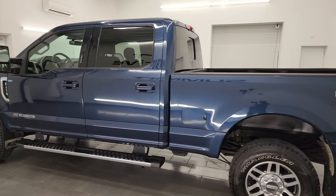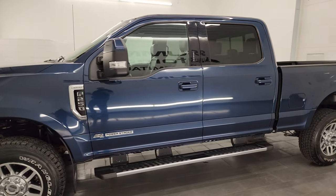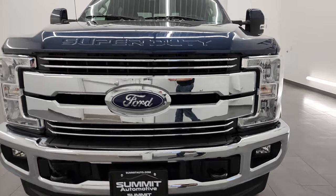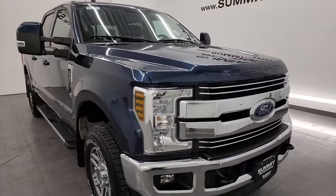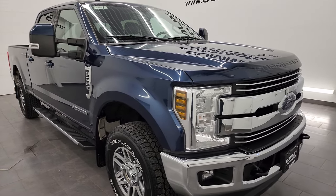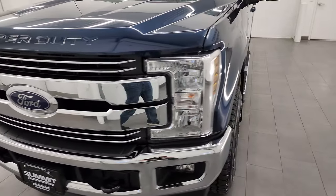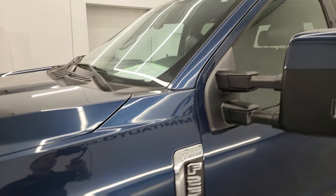This 2018 Ford F-250 has the 6.7L Power Stroke diesel engine paired up with a 6-speed automatic transmission. This truck has been fully safety-inspected by our service shop, has a fresh oil and filter change, all the fluids have been checked and topped off, and this truck is 100% ready to go. Super clean, nicely optioned out. I'm going to go all the way around in this video, inside, underneath, start it up, and take a look under the hood to give you the most accurate representation of the vehicle.